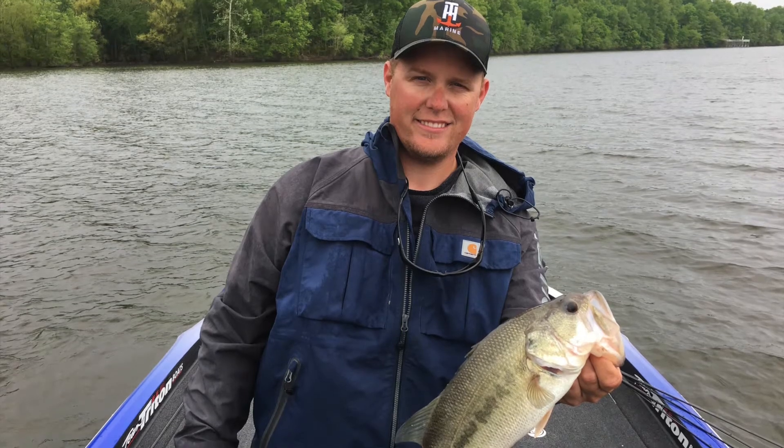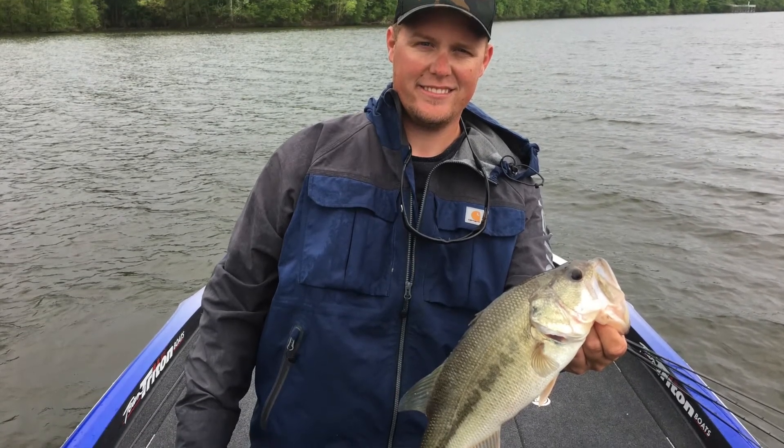Obviously I would have liked to have done a little bit better on day three, but when you can make a top-50 cut with these guys it's something to be a little bit proud of. Ended up 48th, gained a little momentum, and got that bad taste from Grand Lake out of my mouth. Looking forward to getting to Travis this coming week and seeing if we can make another top-50 cut. Follow me on all my social media — we'll do some more videos and recaps. Thank you guys for following along.